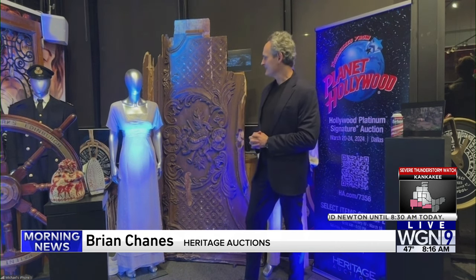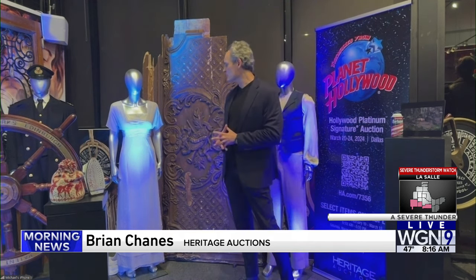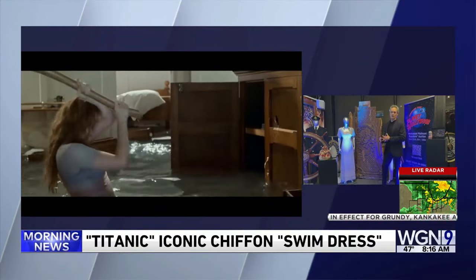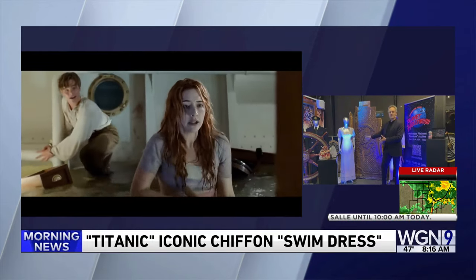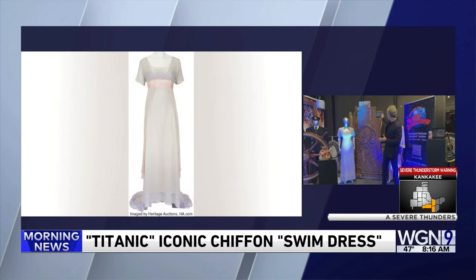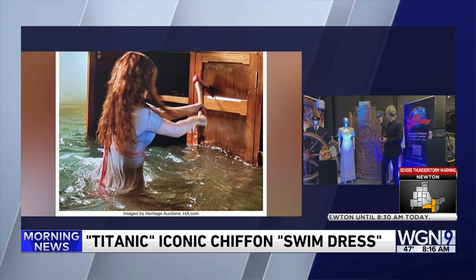And that's one of Kate Winslet's dresses right there too? Exactly — from the same sequence. We call this the swim dress. This was worn in the sequence when she goes down to the bowels of the ship to rescue him. The dress got wet during production, obviously. It is the one that she wears in that same sequence where she rescues him, and then when they go down, she is rescued wearing this same dress.